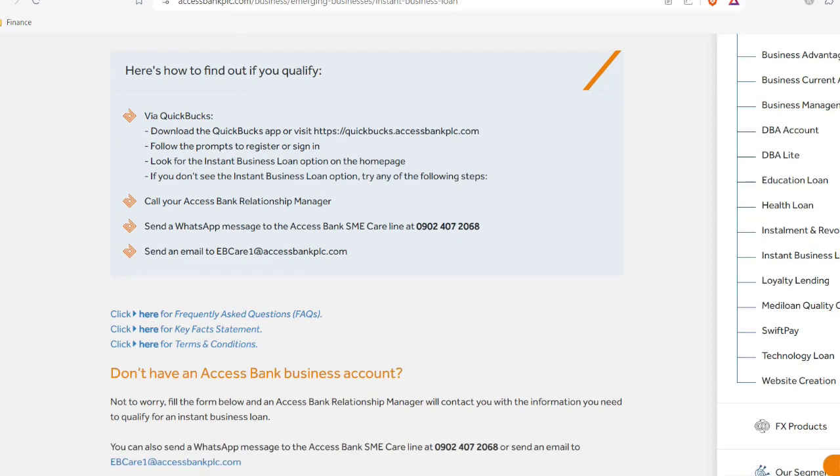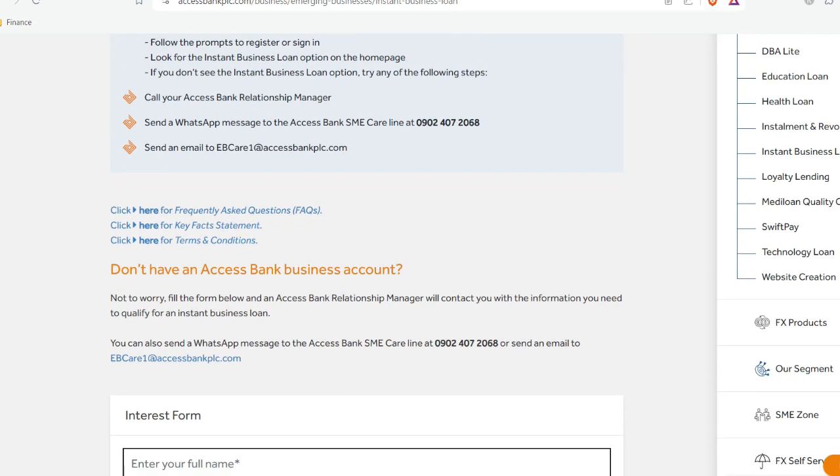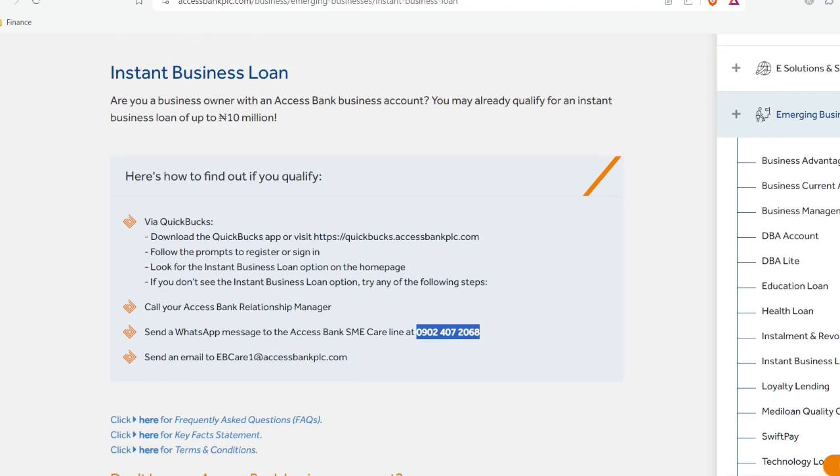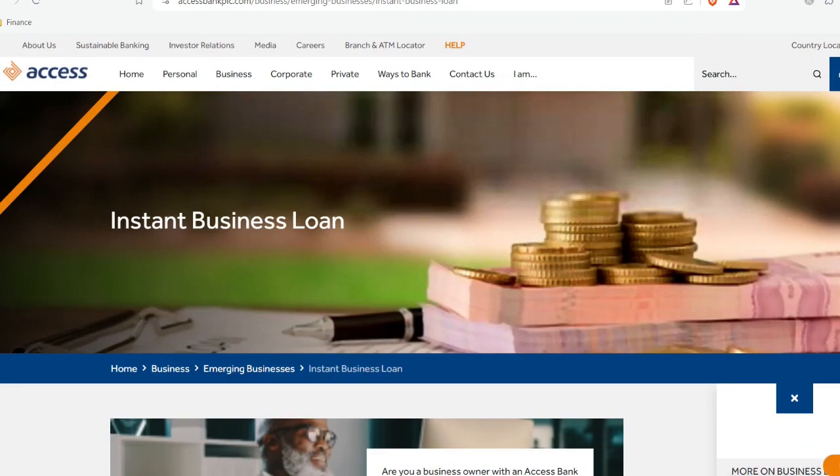Getting a 10 million loan from Access Bank is very straightforward. You can reach out to them on WhatsApp using the phone number shown, or go to the nearest Access Bank office to make more inquiries on how it works. You can also decide when you are ready to pay back.